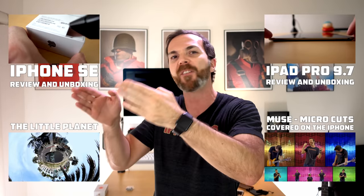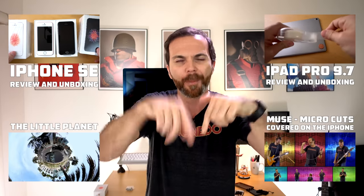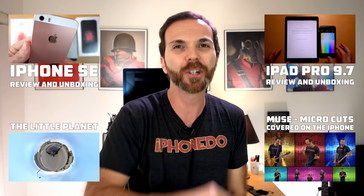Thank you very much for watching this episode. Please hit that subscribe button somewhere on the screen and join the world domination. Let me know what you think about switching back from a 5.5-inch phone to a 4-inch phone in the comments section below. Until next time, take really good care of yourselves.